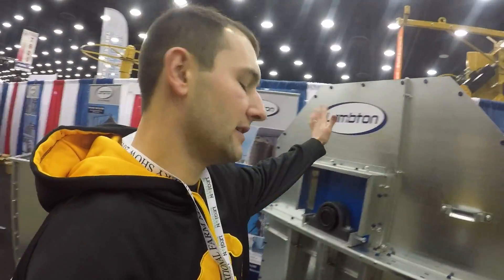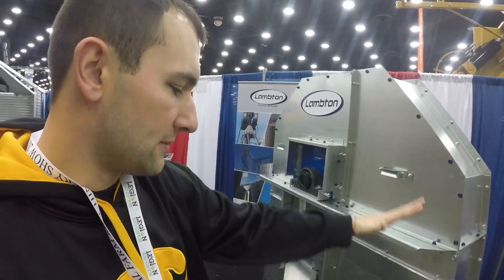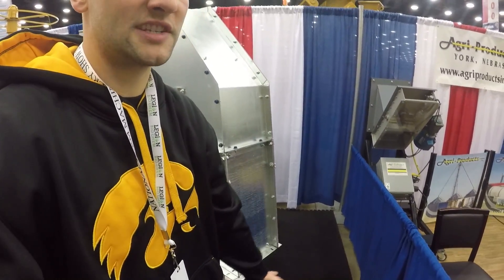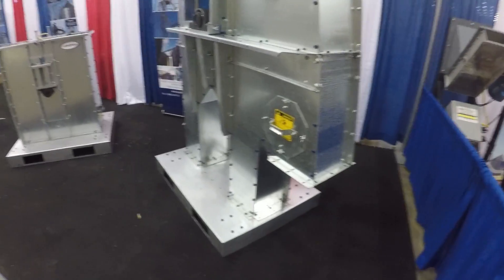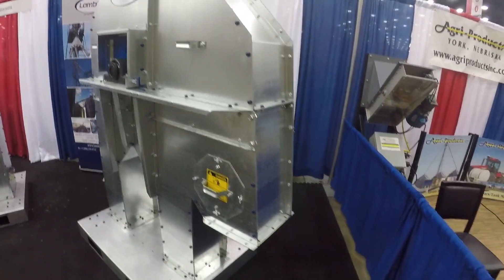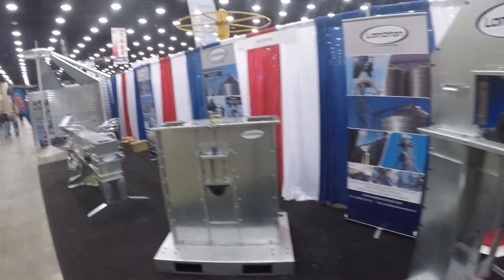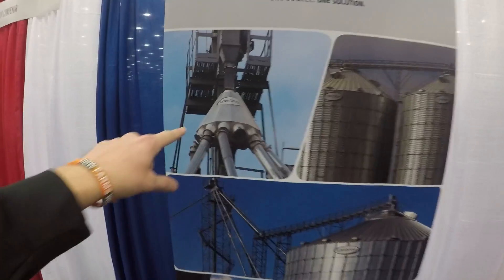I'm in front of the Lambton booth. Our big 140-foot dry grain leg is a Lambton. One thing I want to talk to them about is installing a cable system that goes up to the top of our distributor. Grain comes up and gets thrown into a chute, which feeds into a distributor, then into diverters, then pipes, and finally into bins. Right now, to switch bins we have to manually climb up 120 feet and manually flip some levers. I think it'd be really cool if we could install cables to do that from the ground.